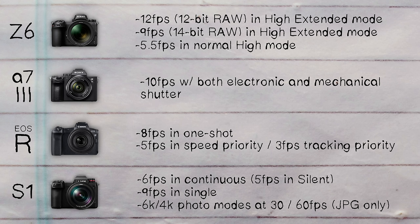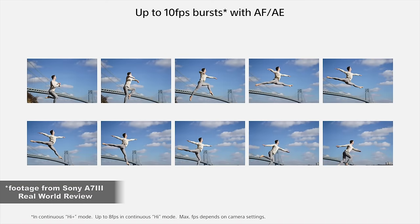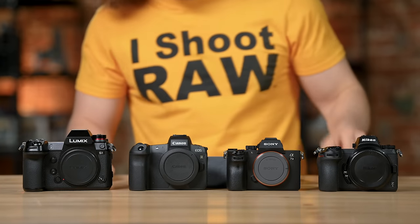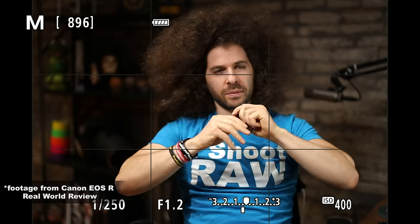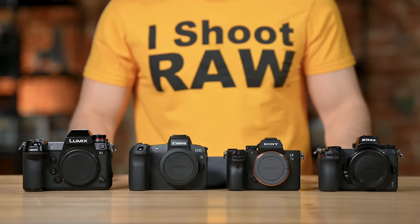The Panasonic also gives you a 6K photo mode at 30 fps, or 60 fps dumbed down to 4K — but all of that is JPEG only. The winner, hands down, getting the biggest check mark, is the Sony A7 III: 10 fps mechanical, 10 fps silent. This was the first camera out and it still does a better job with mechanical and silent shooting. Canon gets it the most wrong with 3 fps for tracking priority. The Sony just kicks ass.